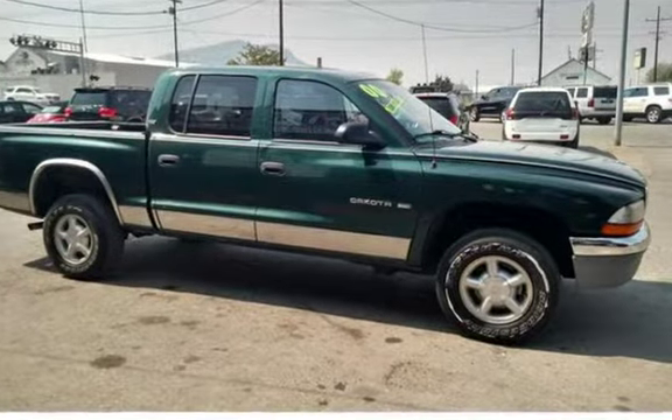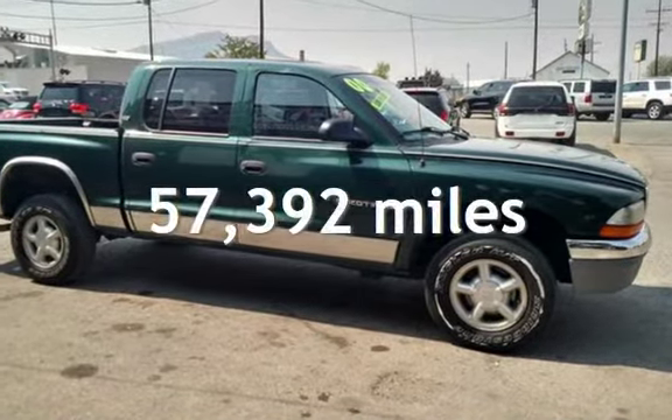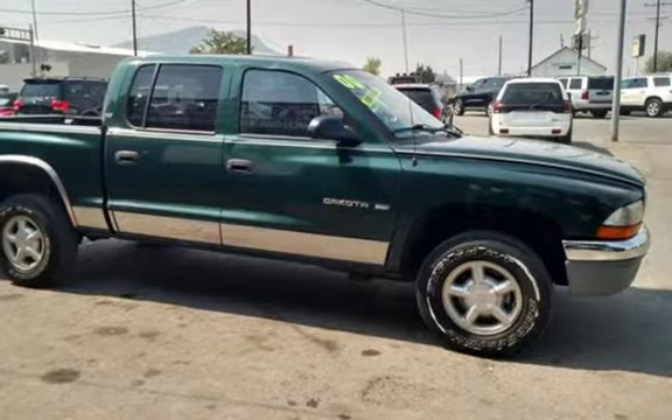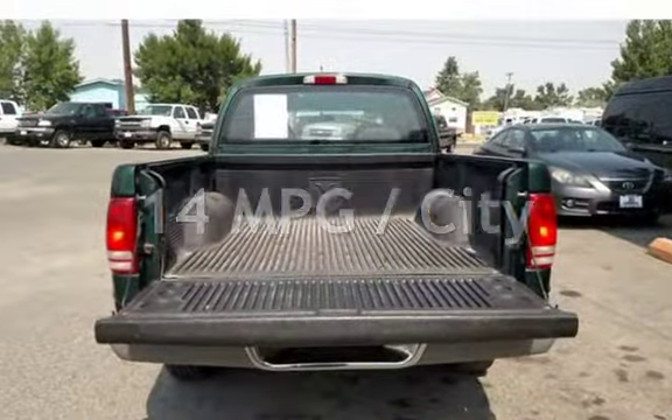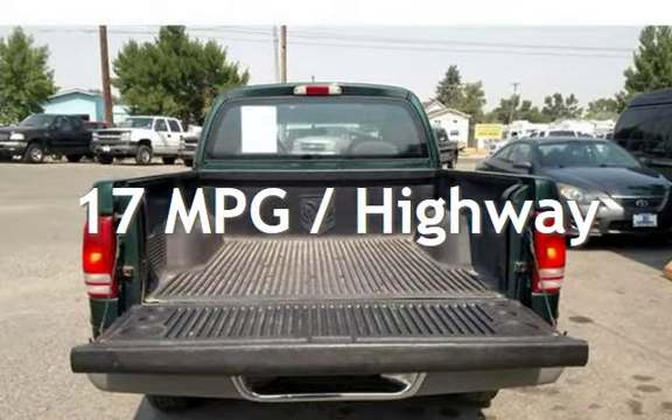This Dodge has less than 58,000 miles on the odometer. Estimated fuel economy for this vehicle is 14 miles per gallon in the city and 17 miles per gallon on the highway.